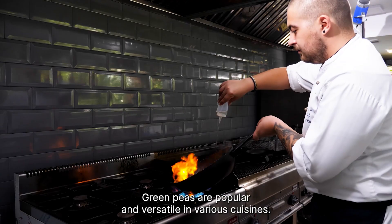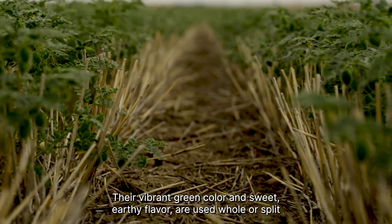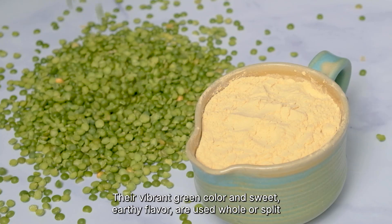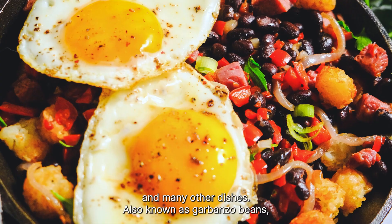Green peas are popular and versatile in various cuisines. Their vibrant green color and sweet, earthy flavor are used whole or split in salads, creamy soups, crunchy snacks, and many other dishes.